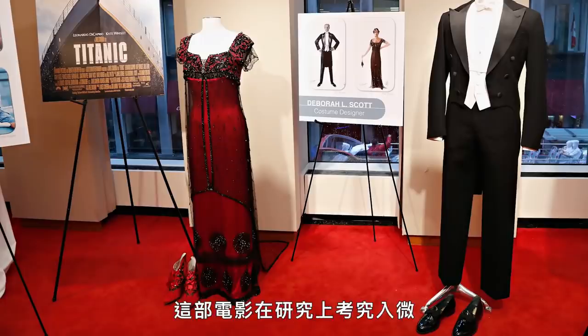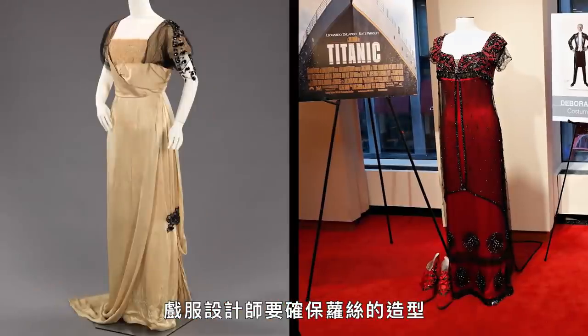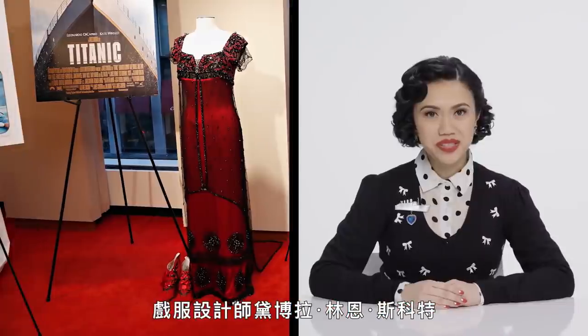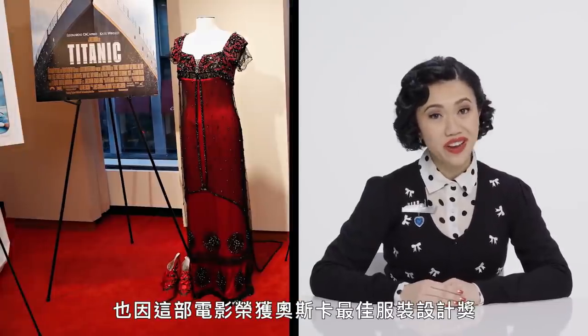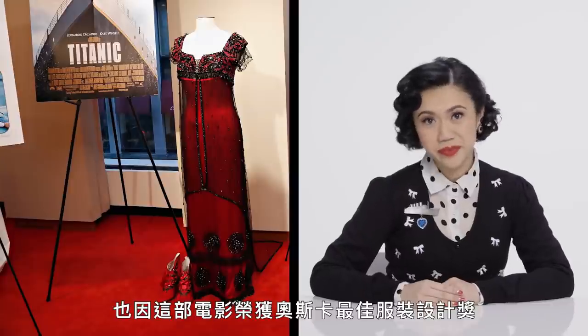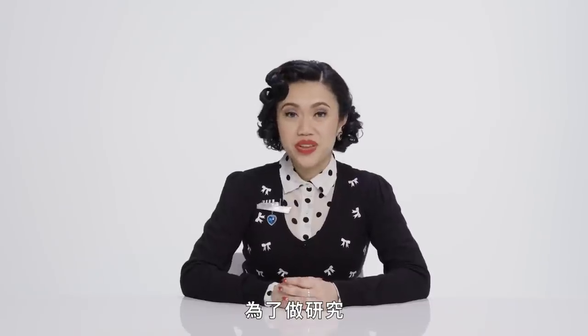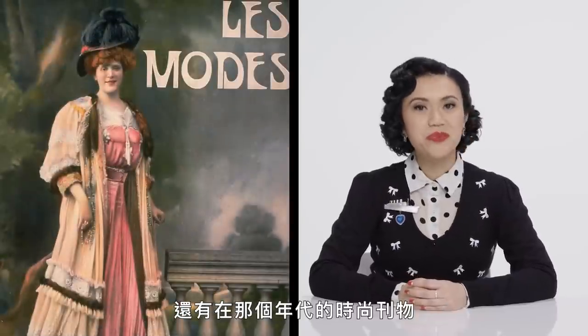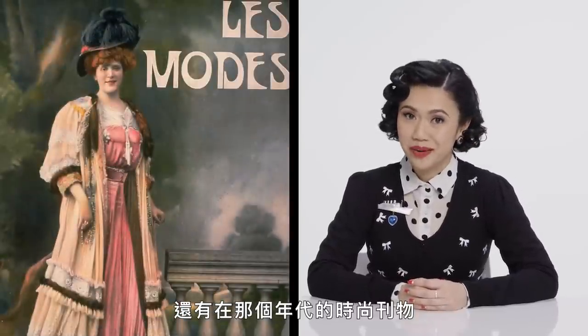This film was meticulously researched, and the costume designer made sure that Rose had the latest style straight from Paris. Costume designer Deborah Lynn Scott actually won the Oscar for best costume design for this movie. To research this film, she looked at extant garments in museum collections, but also fashion publications from that time period.